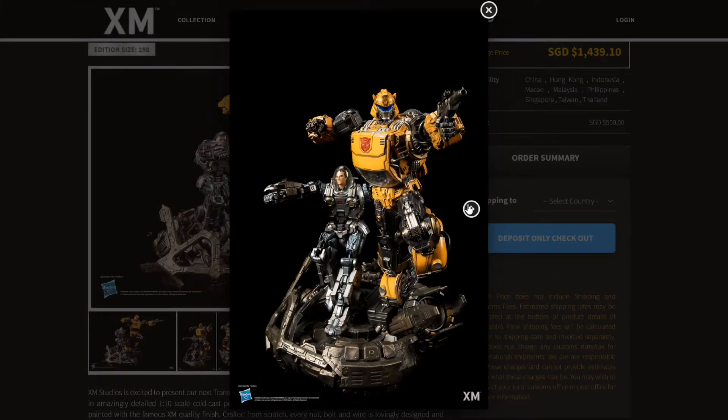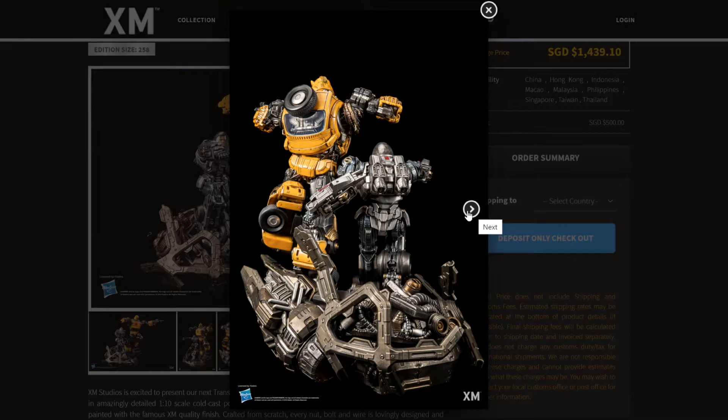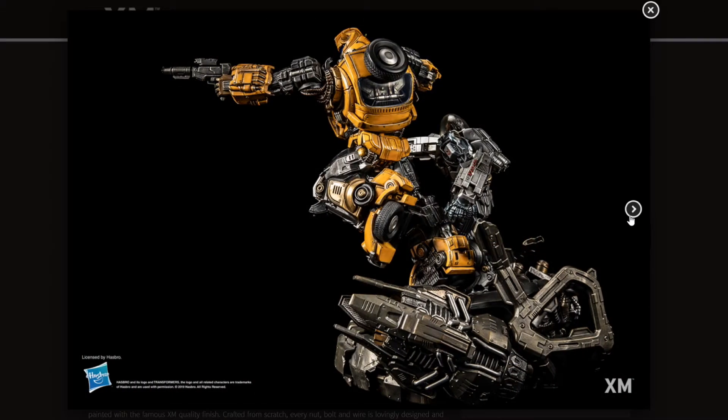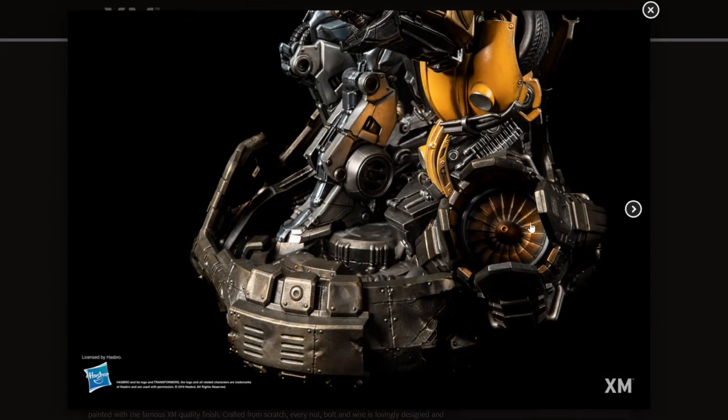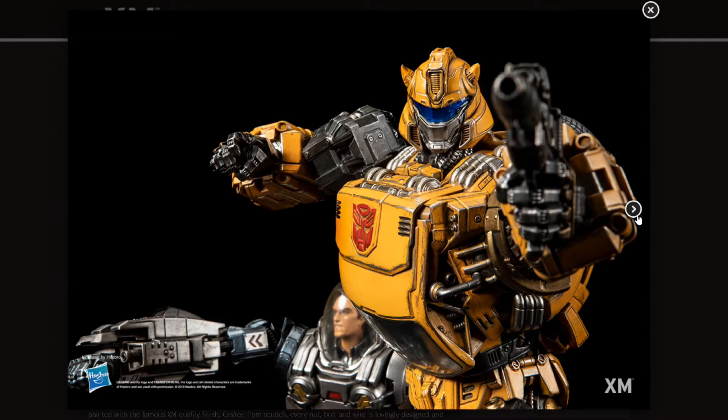This is a piece that just has so much beauty in my opinion — it just looks great. The price is not for everyone; this is really expensive. But if you are a hardcore top collector for Transformer stuff, definitely in my opinion this is a must-have.